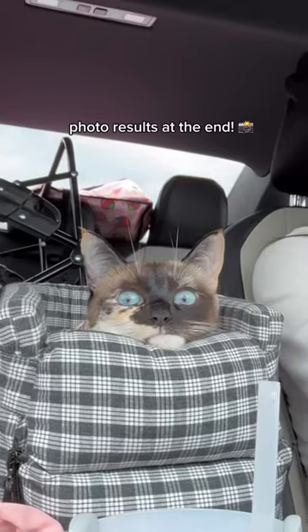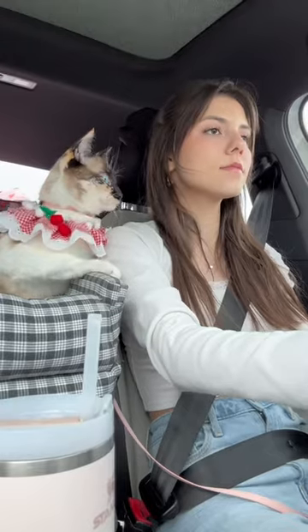I took my cat, Cherry, to get professional photos taken. A vet called Modern Animal opened up in Dallas, and they were hosting free photo shoots for pets.